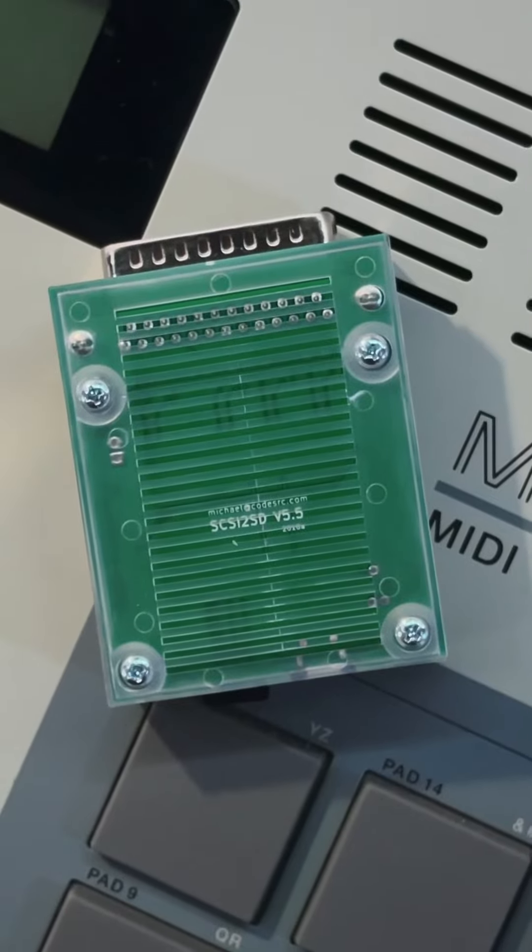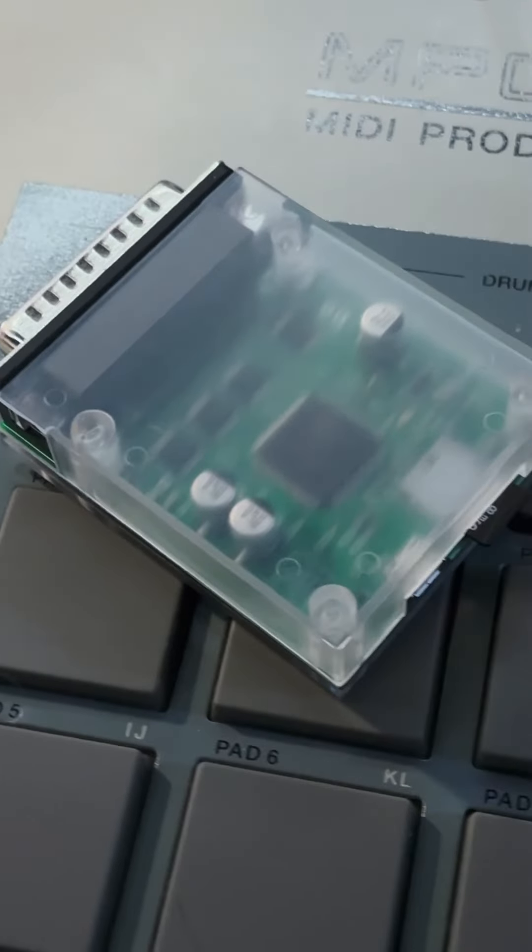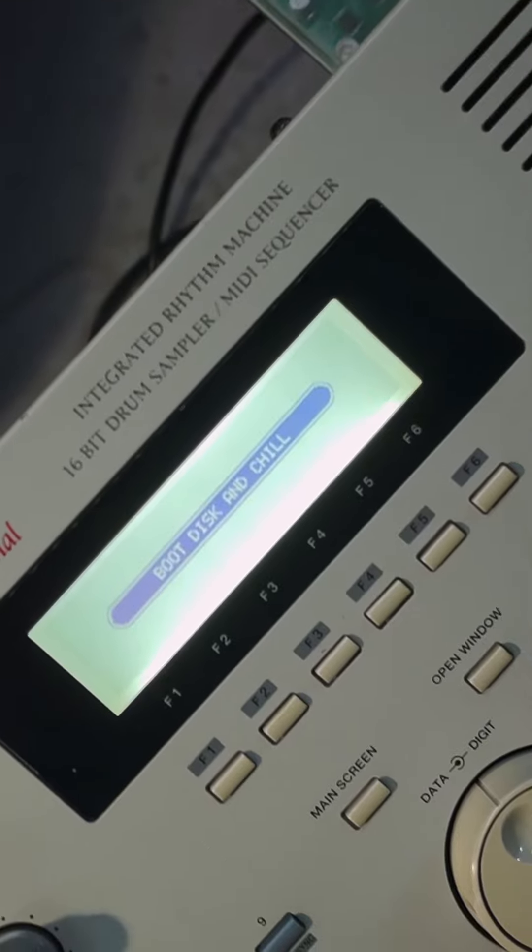For a more modern experience, upgrade your 2000 with the Ultimate MPC-2000 SD Card — a simple and high-performance solution containing the same data from the CD-ROM, but on an SD card compatible with the SCSI to SD hard drive emulator.